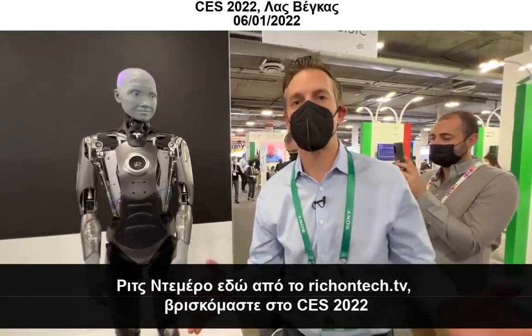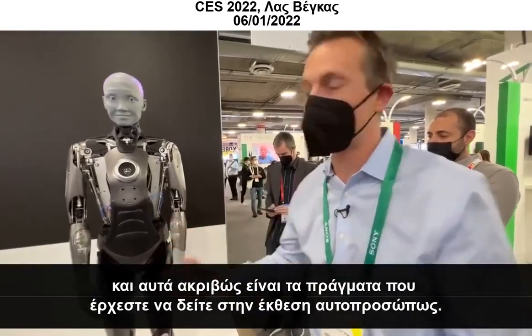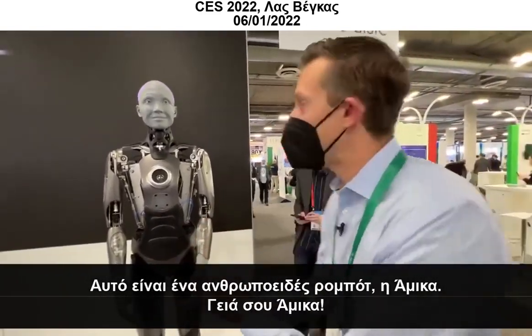Rich on Tech here at CES 2022, and this is the kind of stuff that you come to CES to see in person. This is a humanoid robot, Amica.